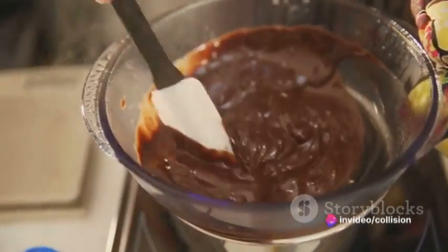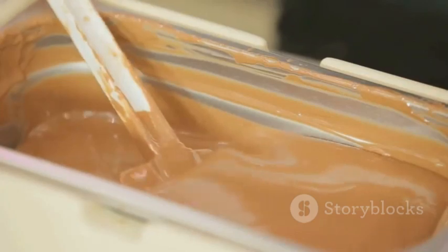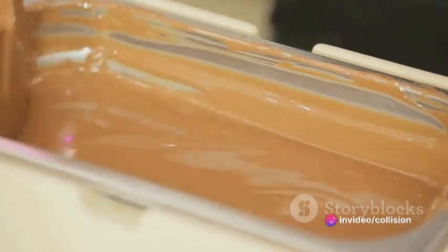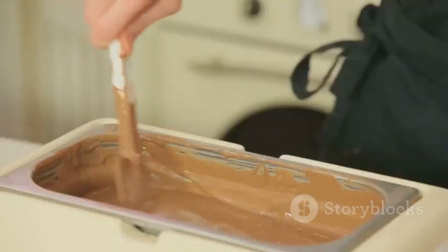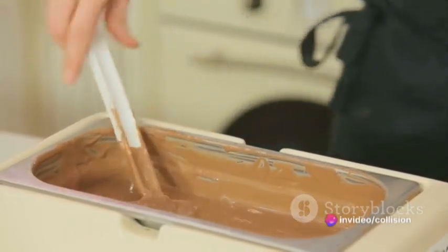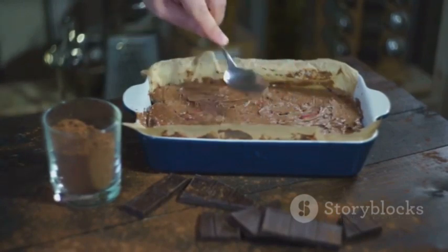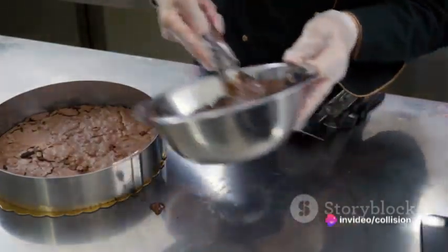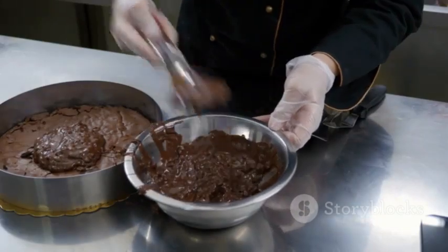Melt the chocolate in a heat-proof bowl set over a pan of simmering water. Make sure the water doesn't touch the bottom of the bowl and stir the chocolate occasionally until it's smooth and glossy. While the chocolate is melting, crumble the feta cheese into small bite-sized pieces. Once the chocolate is melted, remove it from the heat and let it cool for a couple of minutes. Then add the crumbled feta cheese into the bowl of melted chocolate and gently fold the cheese in, ensuring each piece is well coated. Line a baking sheet with parchment paper, scoop out the chocolate and cheese mixture, and drop dollops onto the sheet. Once you've used up all the mixture, place the baking sheet in the fridge for about an hour or until the chocolate has set.